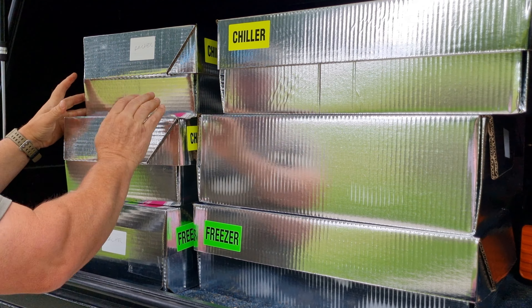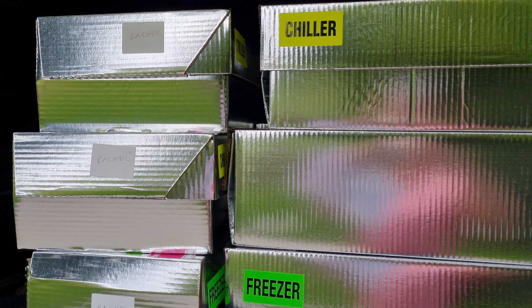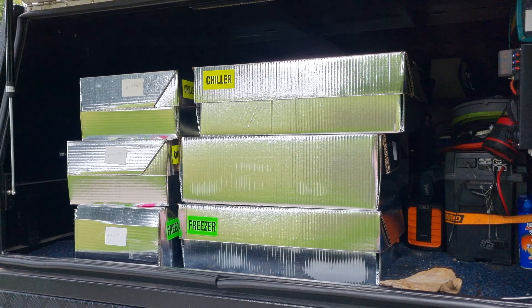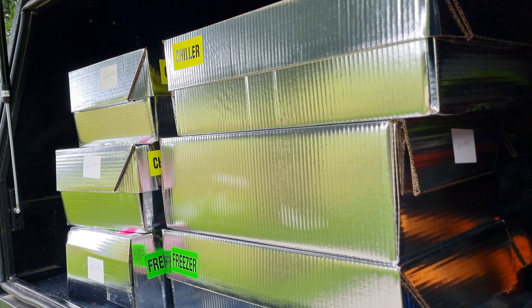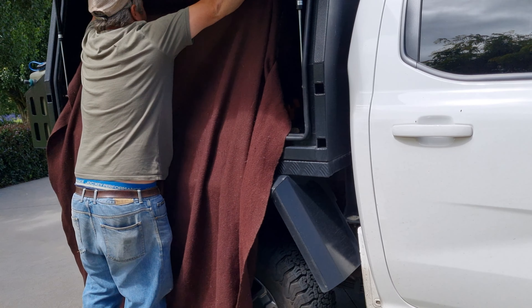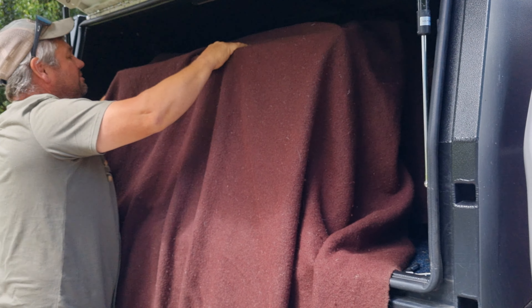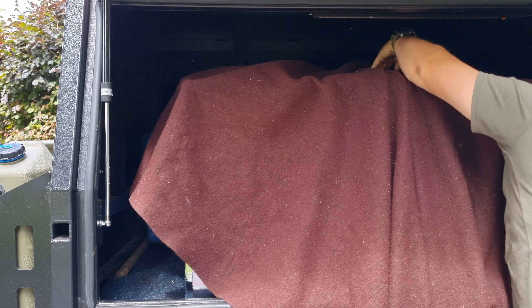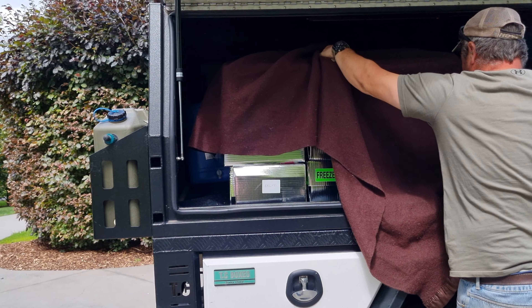So what did we end up with? 15, 6, 7, 8, 9 boxes - that gives a bit of an idea of how much space you need in the car if you're getting half a cow. We got a good tip from the farmer that we should have brought a blanket along with us - one of these woolen ones. We're just going to use that over the meat while we get it home to keep it nice and cool, a bit of extra insulation. Thank you for that tip.